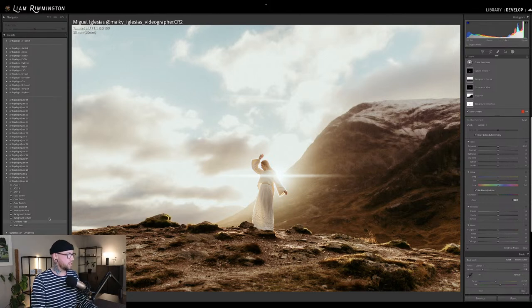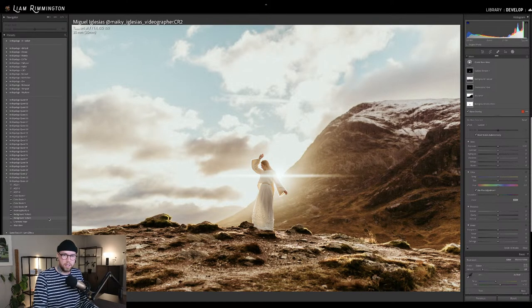We also have Background Texture Plus. These two masks replace each other, so you choose one or the other — either minus or plus. What Plus does is it increases the texture of the background, and it still slightly increases the texture of the subject. It's mainly increasing the texture in the background. This is great if you've got a shot where there's lots of interesting detail or texture in the background that you want to really show off.